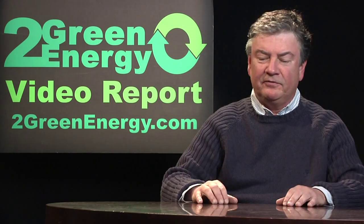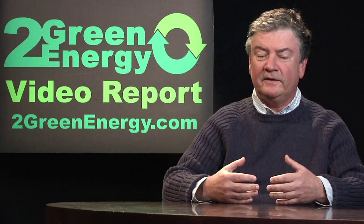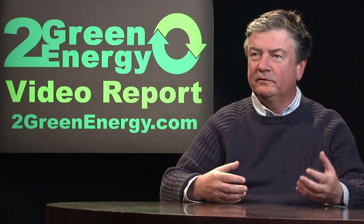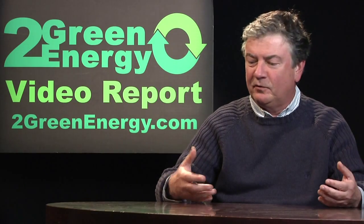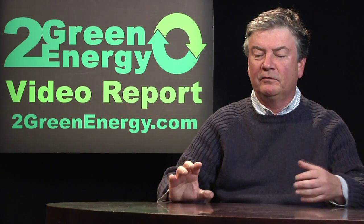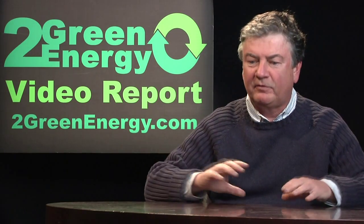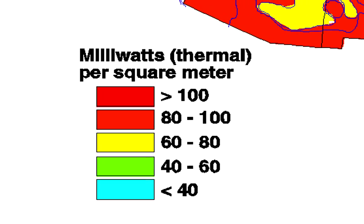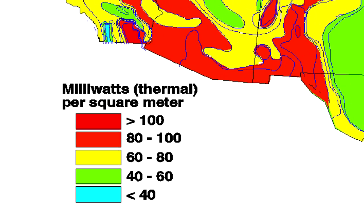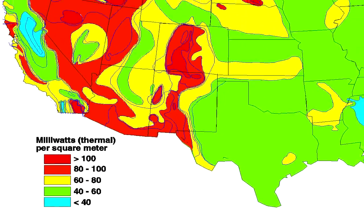Here's something to like about geothermal: it's not intermittent. You may be aware that issues with solar and wind energy are rooted in the fact that the sun goes down at night and the wind doesn't blow all the time. This is called intermittency — the fact that they are not constant in providing power to us. Geothermal, however, is not intermittent.